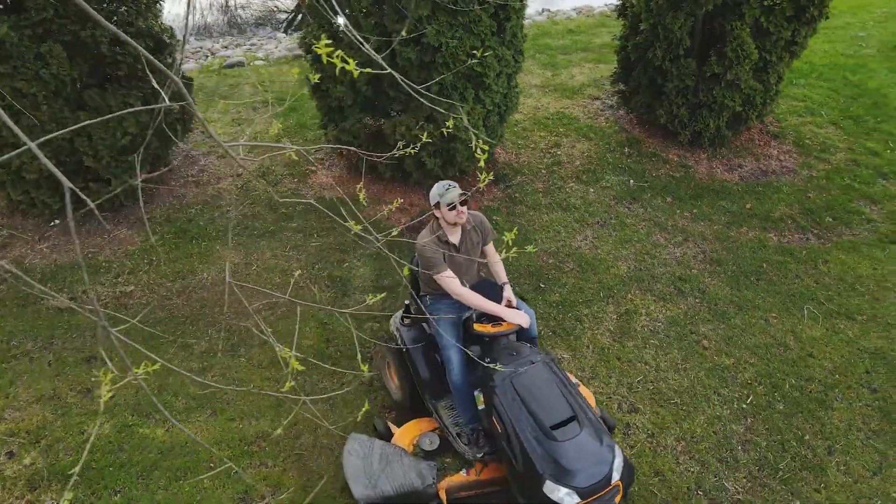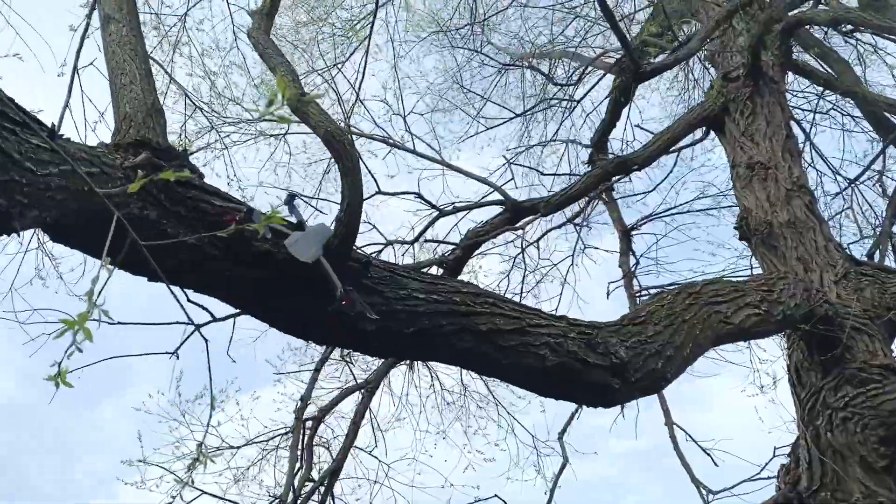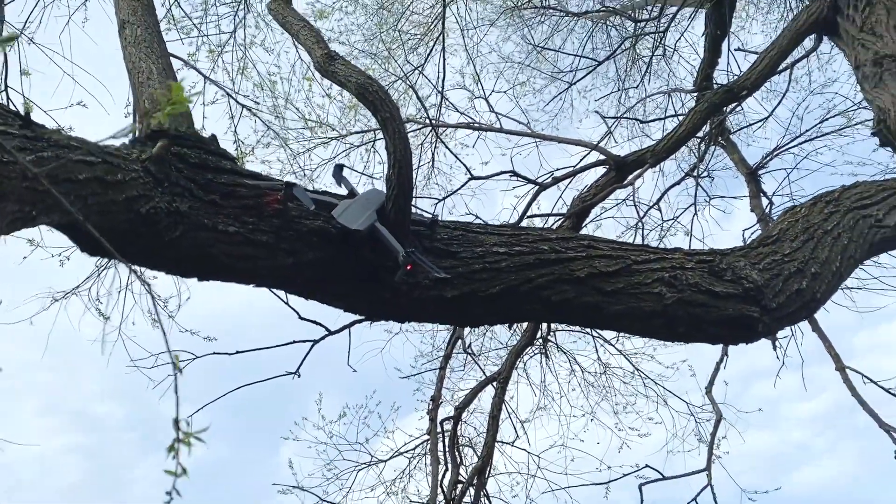Here's another: the drone was following me on the mower and working fine until I changed directions and the drone was circling around and found a massive branch. Thankfully the Mavic Air 2 is durable and survived both instances with just minor damage.